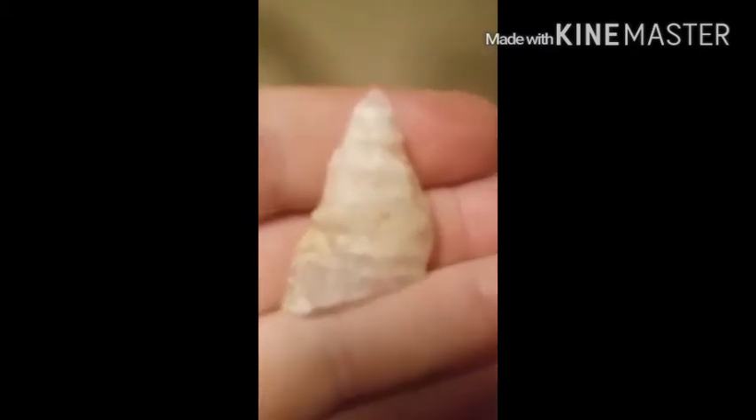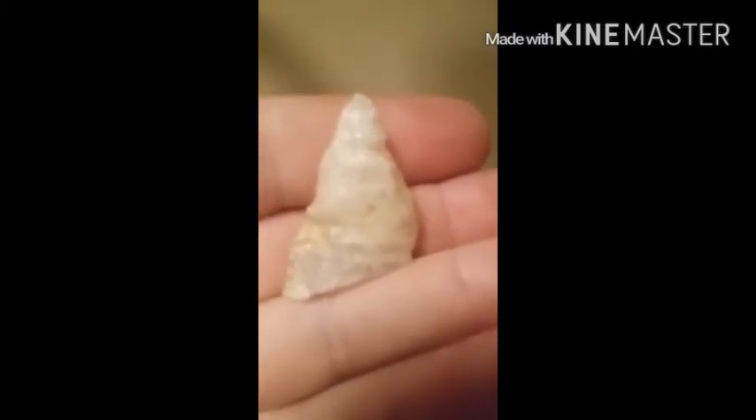Jamie found this one — nice point, really nice point, but as you can see it's broke. And Jamie found this one on top of the ground too — really nice arrowhead but broke. That's what you get when you go in fields, I guess.